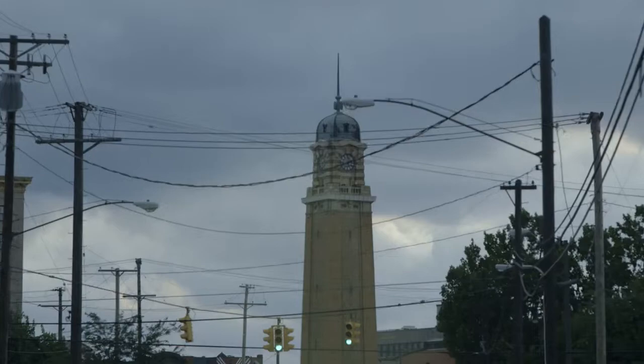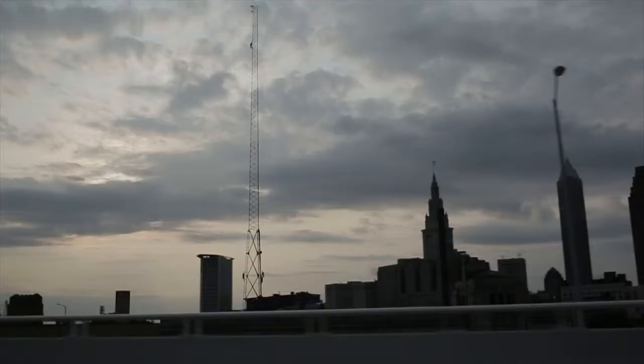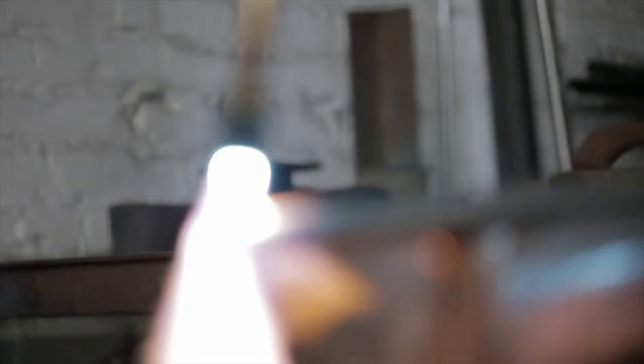I'm also interested in architecture, whether it's from the industrial architecture of some of these buildings that were built in the late 1800s to some of the more contemporary buildings.